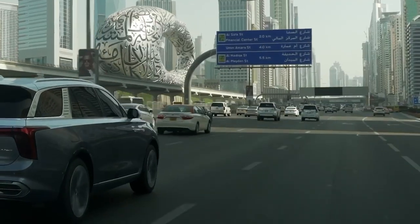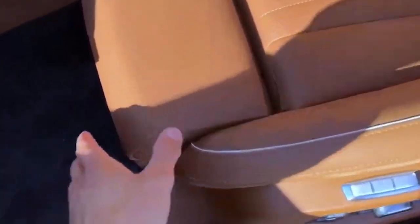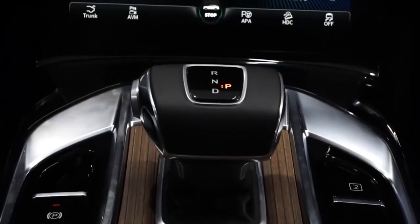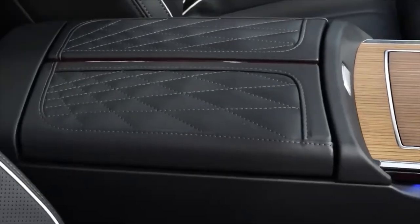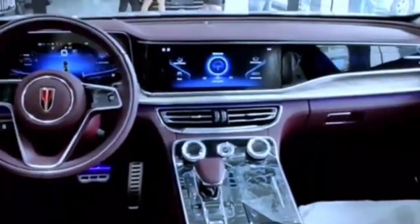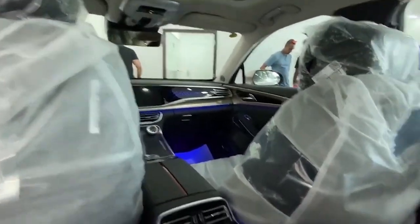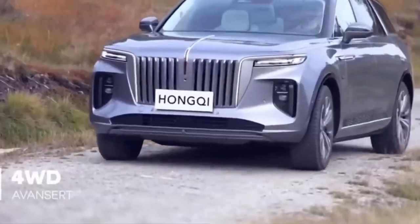The seats in the Hongqi E-HS9 are generously cushioned and spacious, covered in premium Nappa leather with butterfly-style headrests and 14-way electric adjustments. The seats and central armrest box are adorned with rhombic grid patterns, adding to the elegant ambience. In the four-seater model's rear row, two independent seats feature heating, ventilation, massage, and electric adjustment functions. The rear row also boasts electric leg rests, allowing passengers to find a comfortable reclining position.